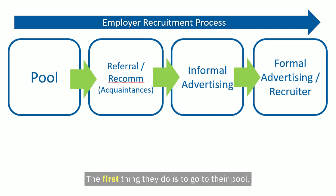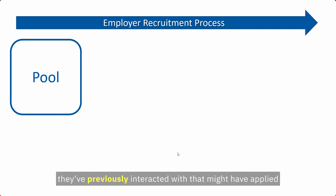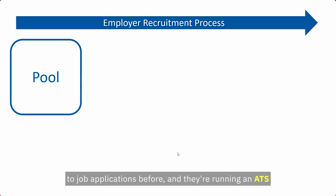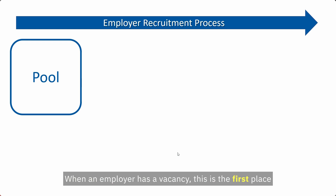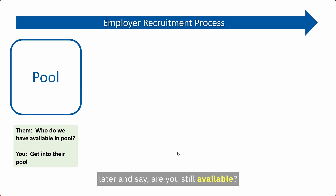The first thing an employer does is go to their candidate pool — a database of people they've previously interacted with, who may have applied before or that they know about. Bigger employers have a formal database managed through an ATS system. When a vacancy opens, the hiring manager goes to HR and asks who's in the pool they can approach. That's why you might have received a call back months later asking if you're still available — it's because you're still in the pool.